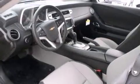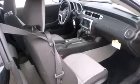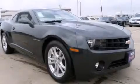With an EPA estimated rating of 27 miles per gallon on the highway, fuel efficiency is still high on the list of priorities. Stop by today and test drive this vehicle for yourself.